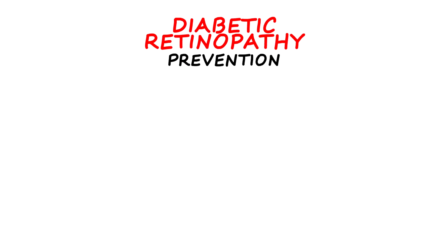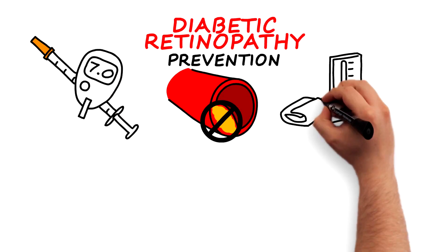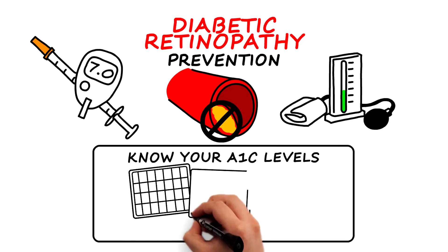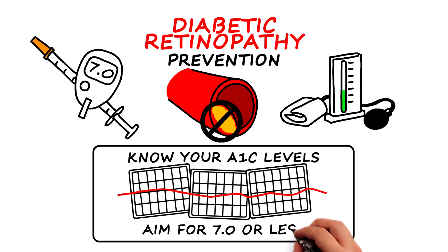Diabetic retinopathy can be prevented or slowed by controlling blood sugar, blood cholesterol, and blood pressure. Patients are urged to know their hemoglobin A1C levels. This is a test of average blood glucose levels over three months. Most people with diabetes should aim for a target of 7.0 or less.